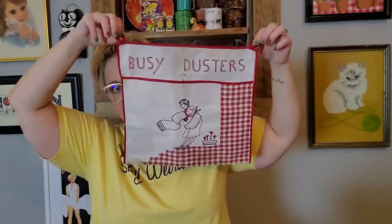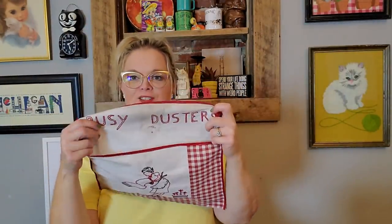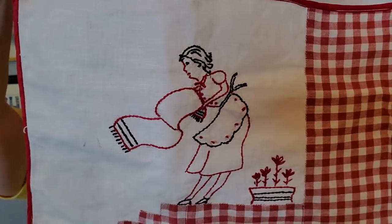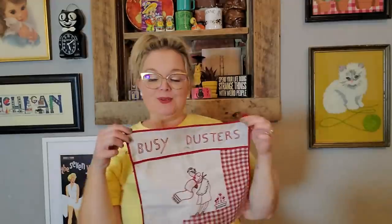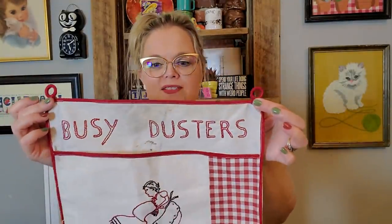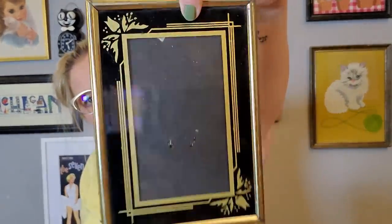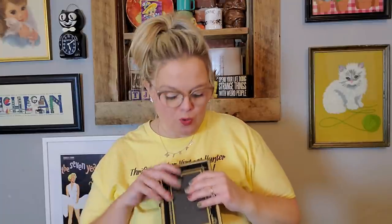This is fun — it is a Busy Duster. You can put your dust rags in here. It's got a little pocket, so you can hang this up in your pantry to put your dust rags in. She's cleaning out her rug, dusting it outside. I have never seen one of these. I love that it has little grommets that you can hang on your wall. I will be selling this — I've never seen one like that before. I also got a frame — missing the stand, but it's one of those Art Deco gold and black frames. They look really nice with an old picture in it.